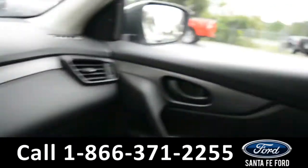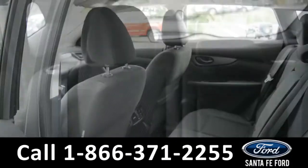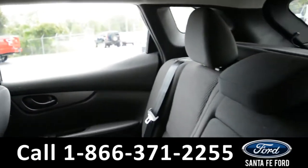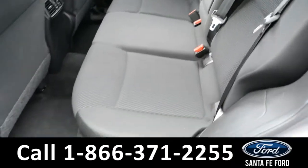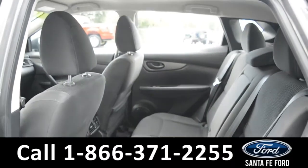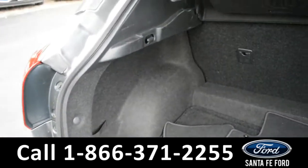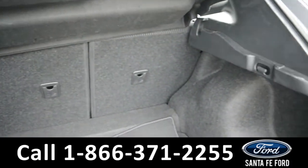Now let's take a quick look into the back row. These seats can fold down for additional storage space. Here in the cargo space there are storage compartments on the side panels as well as under the floor.